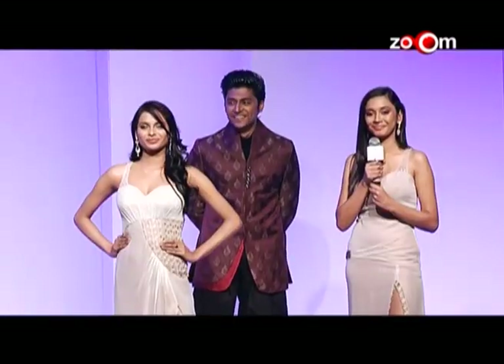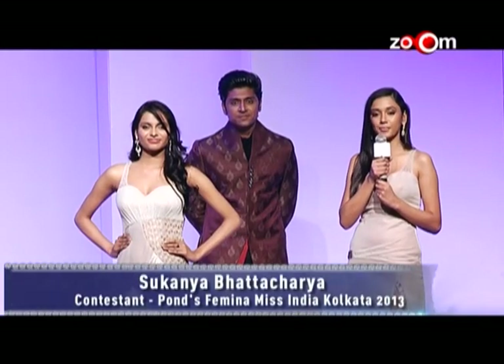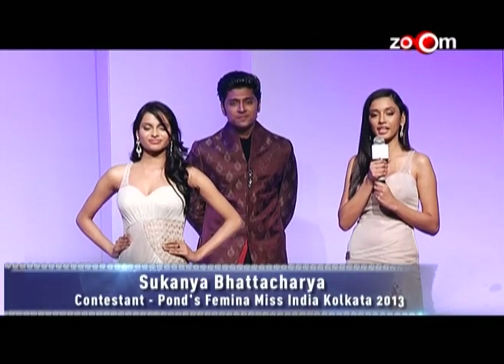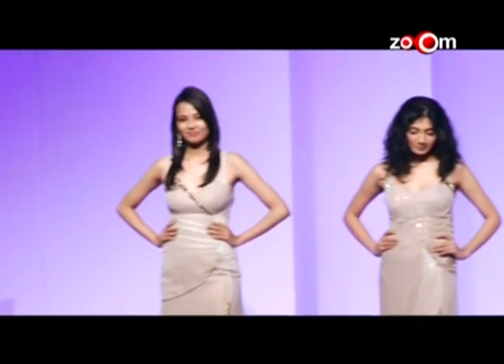The next question: What attracts you the most to a man — his looks, his status, his power, or his bank balance? The contestant replied: The thing that attracts me most towards a man would be his status and power, because if he has status and power, his bank balance will of course follow behind him.